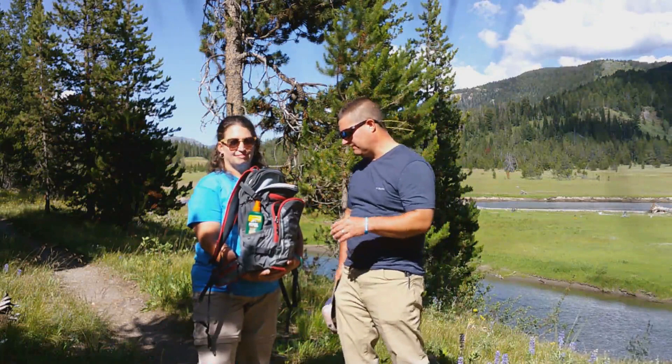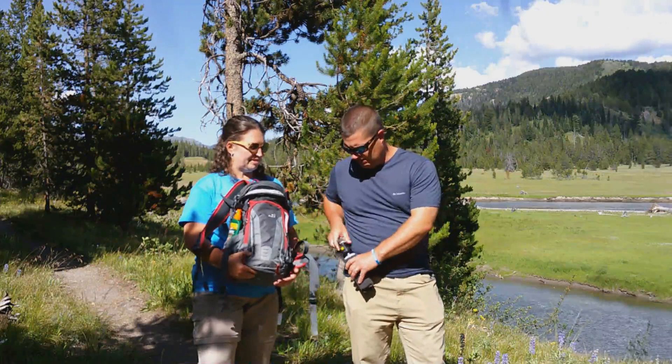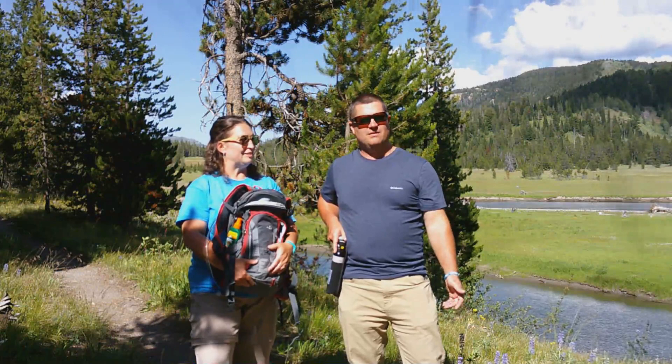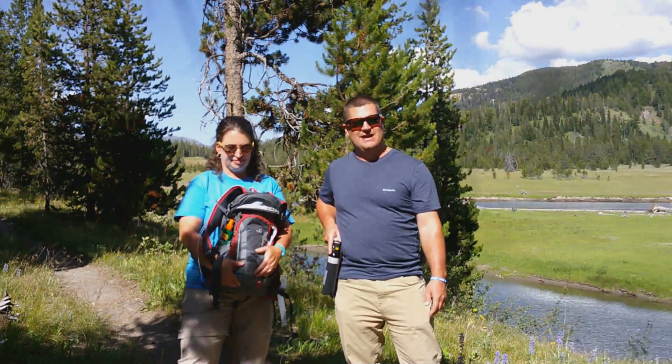Cody mentioned earlier bear spray — and you've gotta know how to use it too. I like to carry it on one of these straps in a position where it's right here on my waist, on my hip. That way I can pull it very quickly. A lot of people may carry a gun with them too, but if you see a bear, he's gonna be on you. Usually they're gonna be within 30 yards of you — on you within just a couple of seconds, probably two seconds. You don't have much time to react.